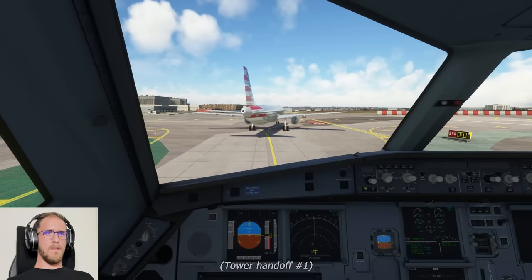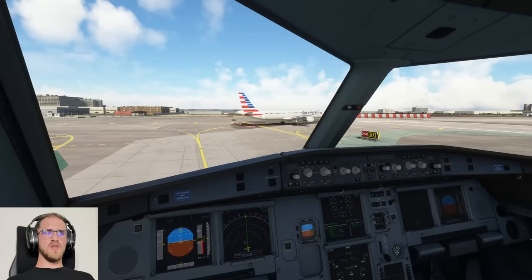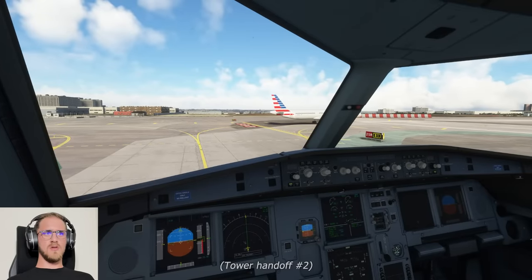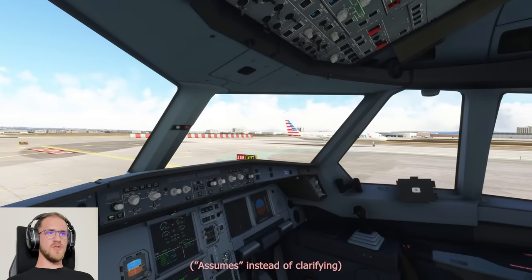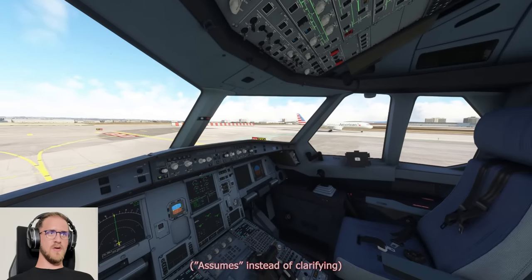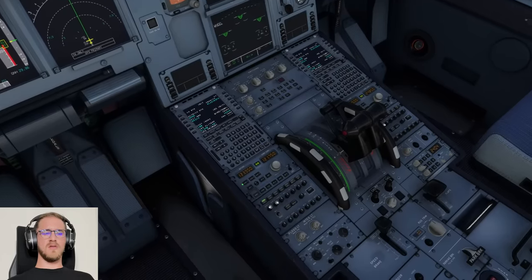Southwest 597, contact LA Tower 133.9. I'm just going to assume ground hands us over to tower, so American is going now. We'll switch over — 133.9. Southwest 175. Southwest 891, contact departure 124.3, take care.